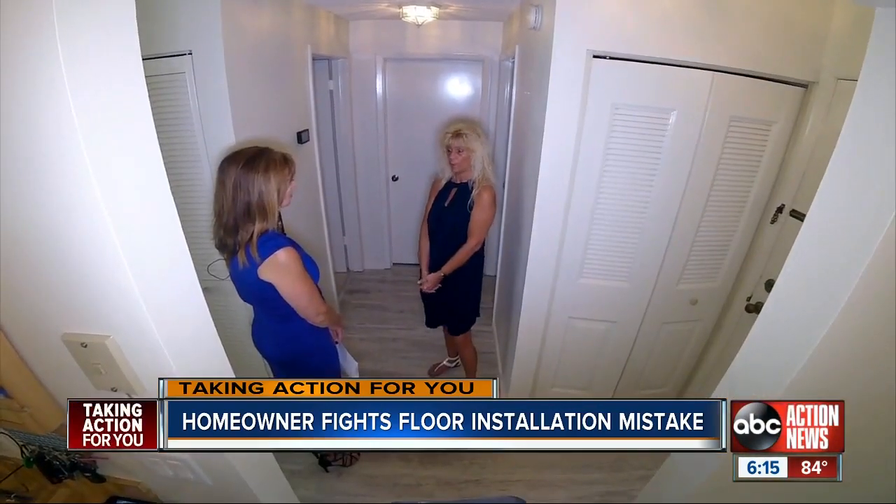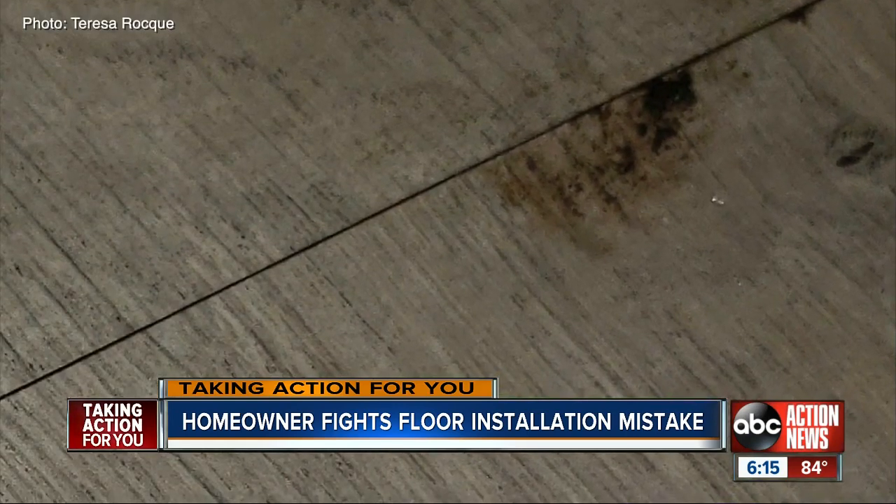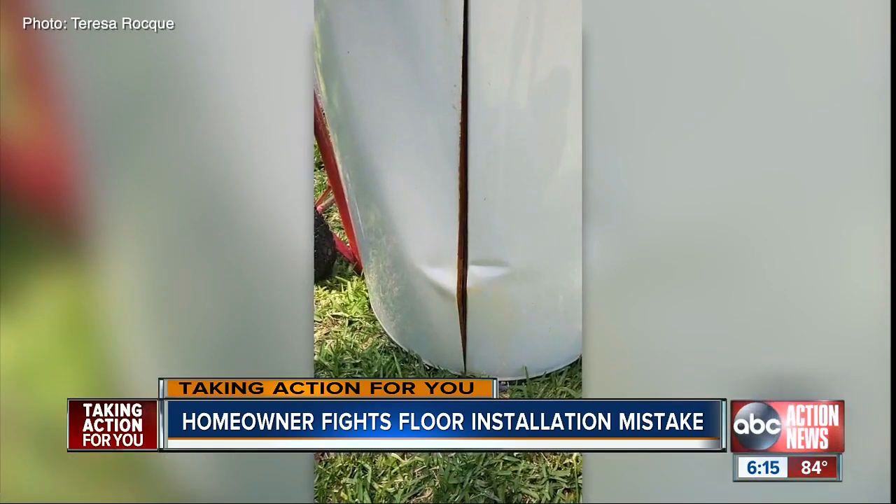Teresa figured she'd reach out to Home Depot. Because of the incorrect installation, her floors were damaged after her water heater burst. She could not go back to Pergo for any warranty coverage because the flooring was not installed correctly.